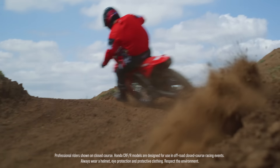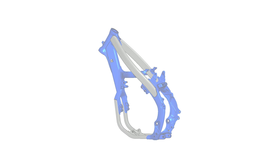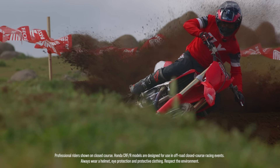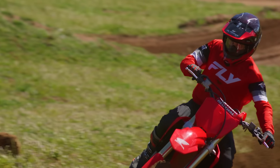The mainframe is constructed of 70% new components. As a result, there's an 8% increase in torsional rigidity, improving overall stability; a 5% increase in torsional lateral rigidity ratio, maintaining the turning performance that the CRF450R is known for; and a 4% increase in vertical torsional rigidity, enhancing stability in rough track conditions.